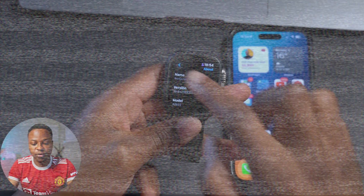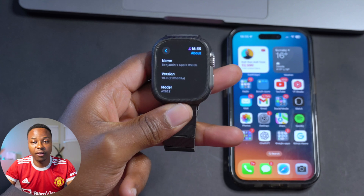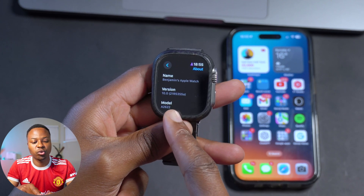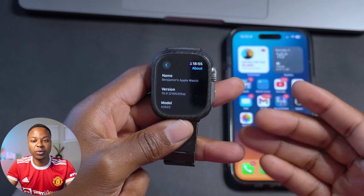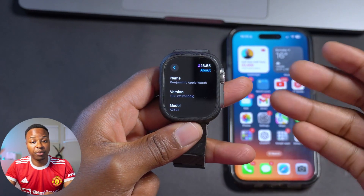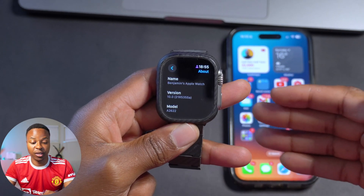After letting my watch update, if we go into Settings and then About, you can see the new build number has made a big and substantial jump. It's watchOS version 10 and the build number is 21R5355A. This build number finally has an 'A' at the end, and typically with beta updates we usually get an 'A' before we get the release candidate or RC version, so this definitely brings us a step closer to the official release.